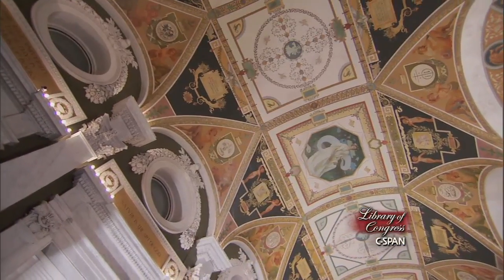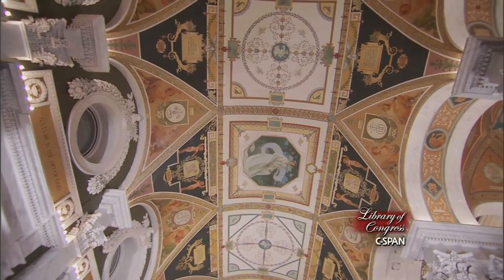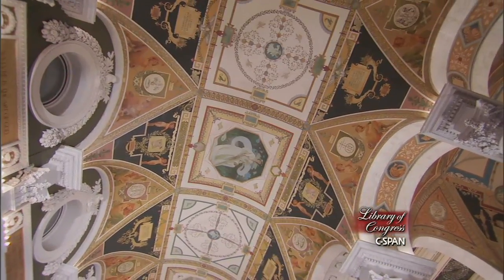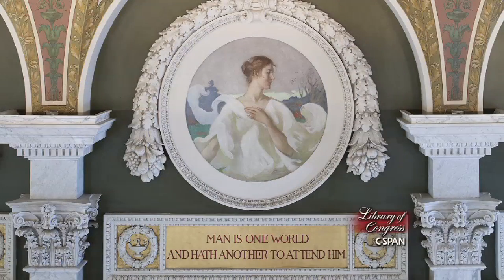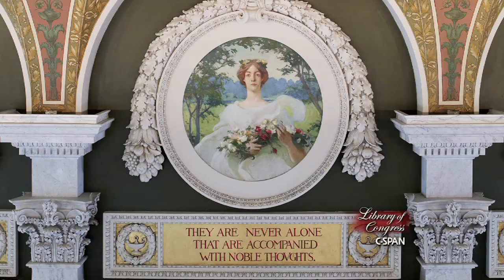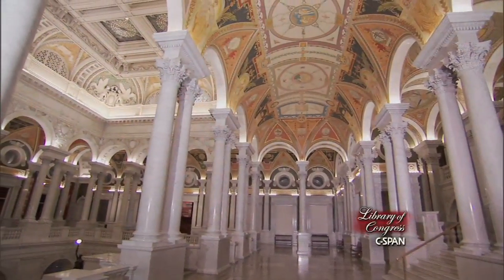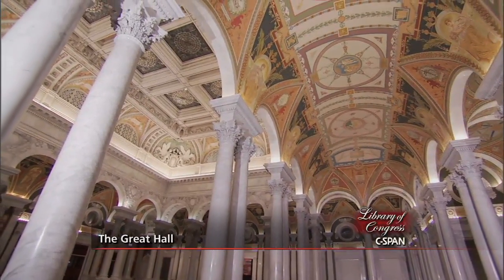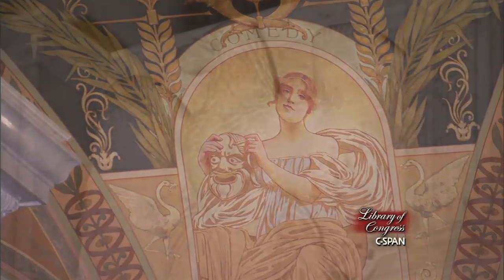There is a very elaborate system of ornamentation in the vaults of the ceiling. You've got the seasons, you've got muses, you have senses, you have a series on knowledge and understanding and wisdom, and you have figures representing the performing arts.